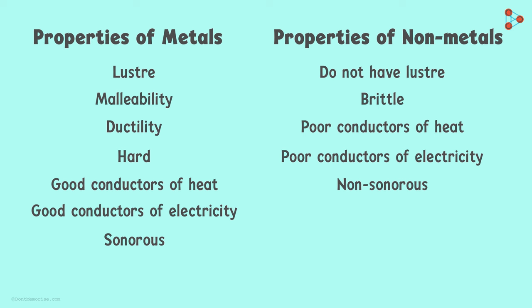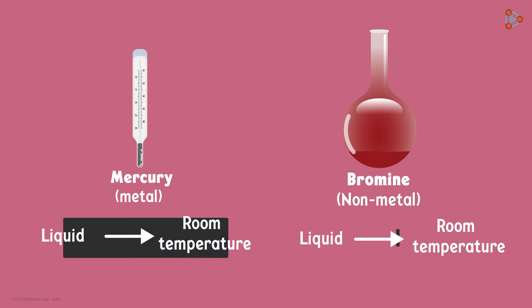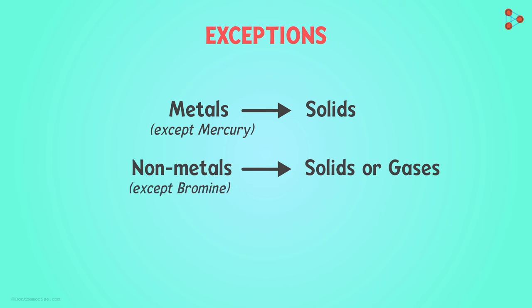So isn't it easy and simple to differentiate between metals and non-metals based on their physical properties? Wait! Mercury is a metal in liquid state at room temperature, and bromine is a non-metal in liquid state at room temperature. How do we differentiate between the two based on physical properties? We can say that all metals are solids at room temperature except mercury, and all non-metals are either solid or gaseous except bromine.